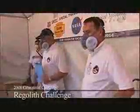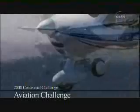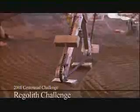The regolith excavation challenge is one of six NASA Centennial Challenges. The program seeks to drive progress in aerospace technology by encouraging competition in aerospace research and development. The Centennial Challenges Program and NASA's Innovative Partnerships Program Office sponsors the regolith excavation challenge.